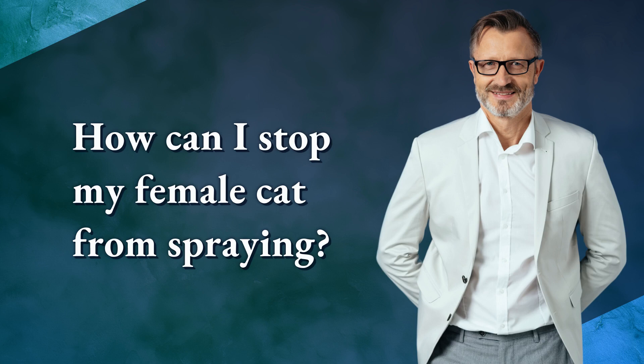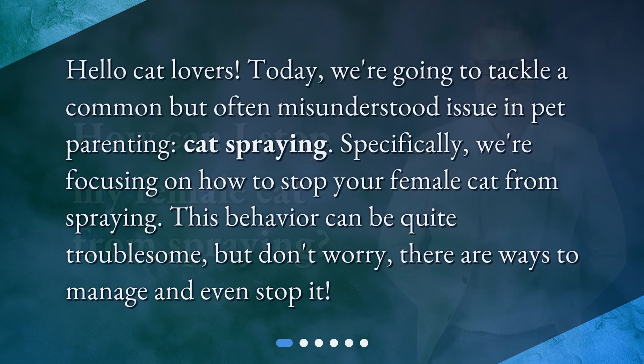How can I stop my female cat from spraying? Hello cat lovers! Today, we're going to tackle a common but often misunderstood issue in pet parenting: cat spraying. Specifically, we're focusing on how to stop your female cat from spraying. This behavior can be quite troublesome, but don't worry — there are ways to manage and even stop it.